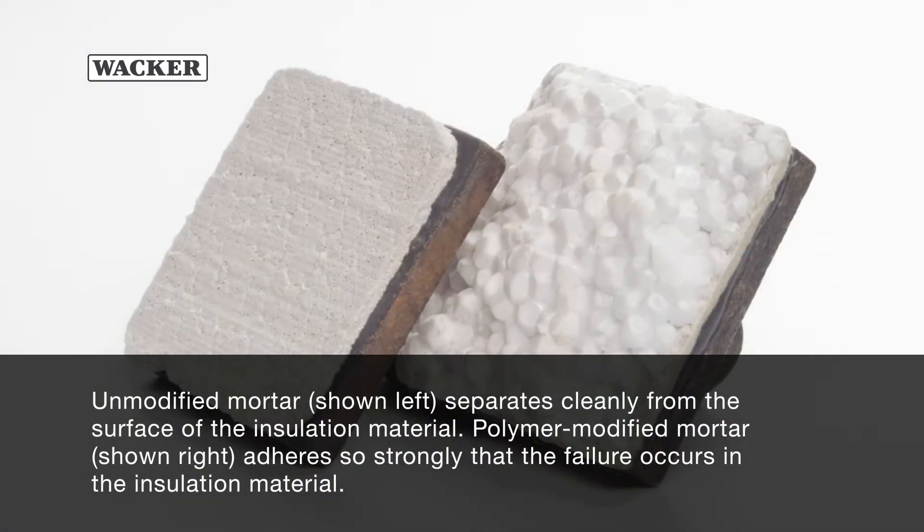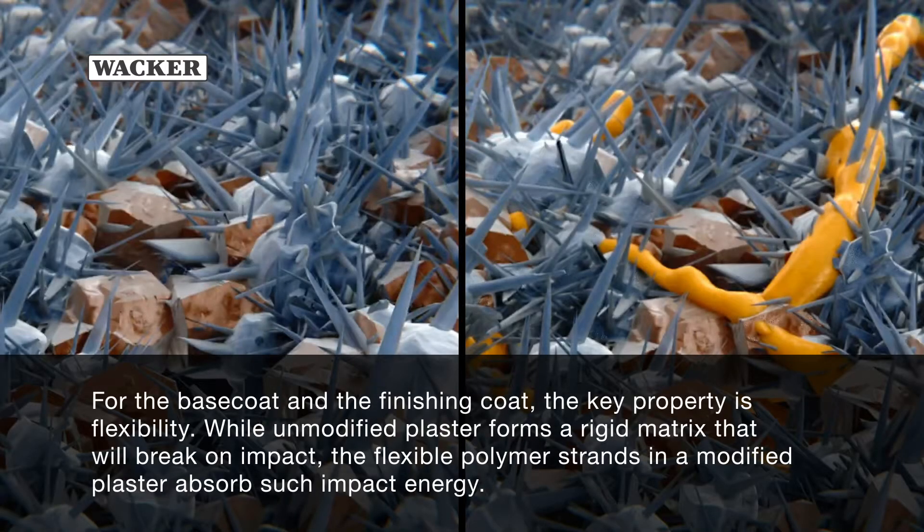Unmodified mortar, shown left, separates cleanly from the surface of the insulation material. Polymer modified mortar, shown right, adheres so strongly that the failure occurs in the insulation material itself.